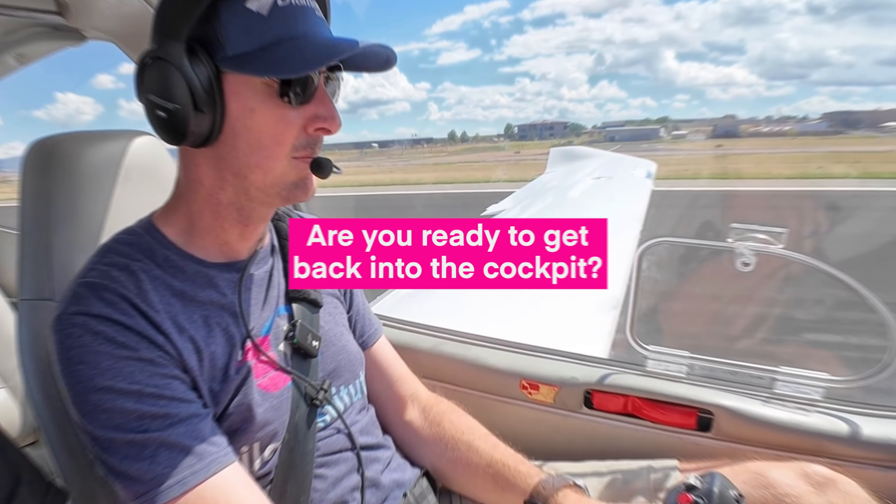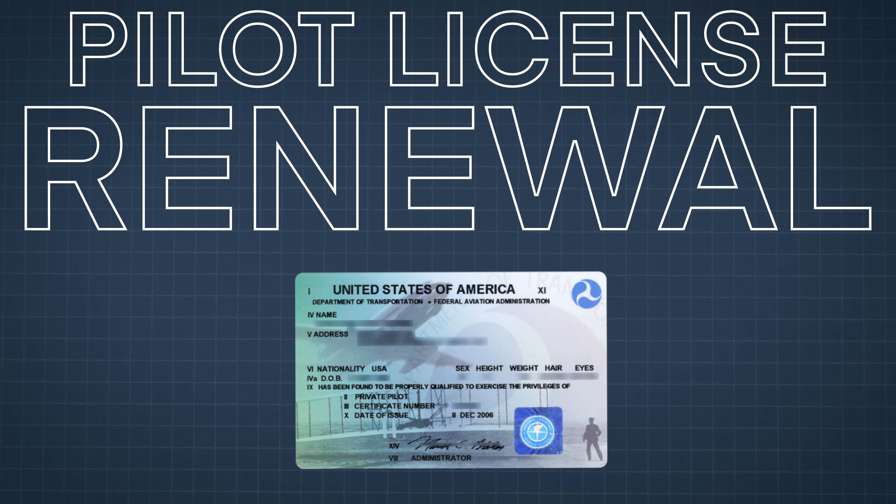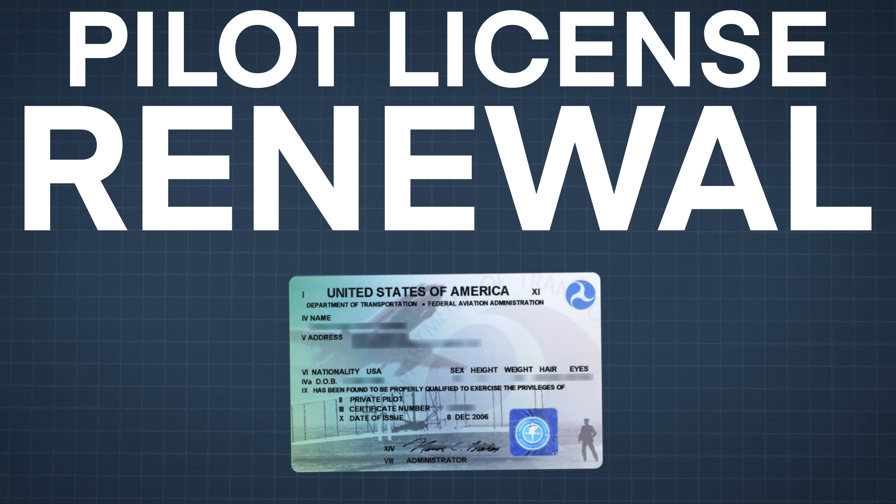Has it been a while since you've flown? Are you ready to get back in the cockpit? In this video, we're going to explain how to renew your certificate and get back into the sky safely.